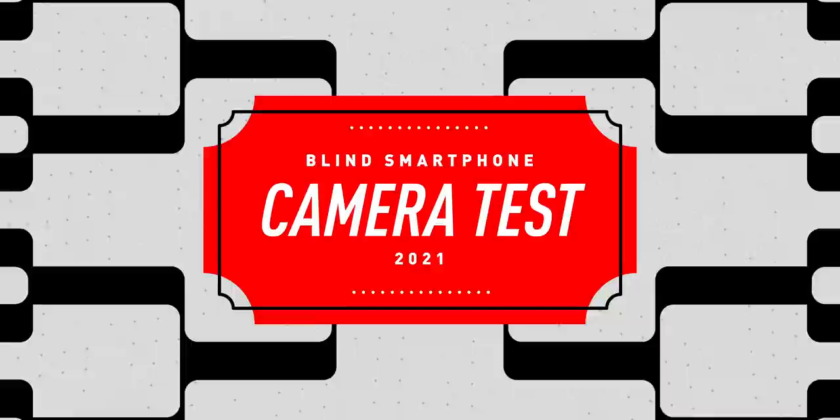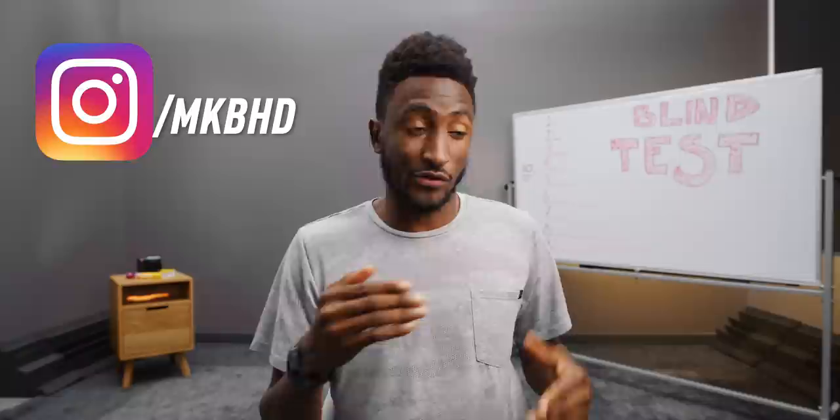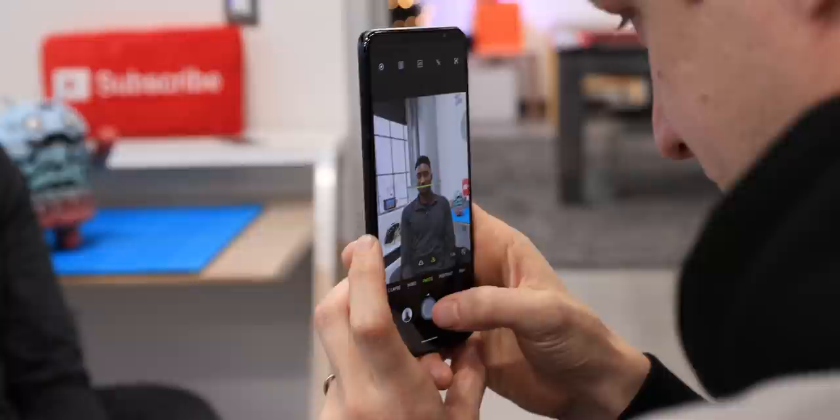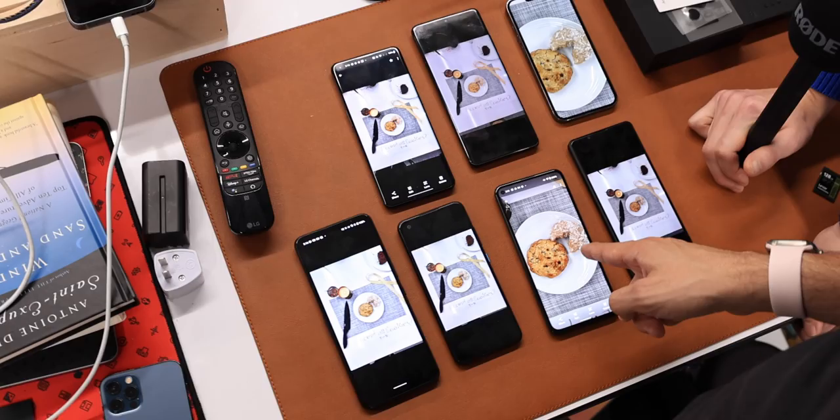This is the blind smartphone camera test 2021. That's exactly what we just did over on Instagram for the past week — brought together 16 phones that all came out in the last year and set them up in a bracket style. You can find the behind-the-scenes on the studio channel. But then we took all of the photos, ran the side-by-sides, and got our winners.